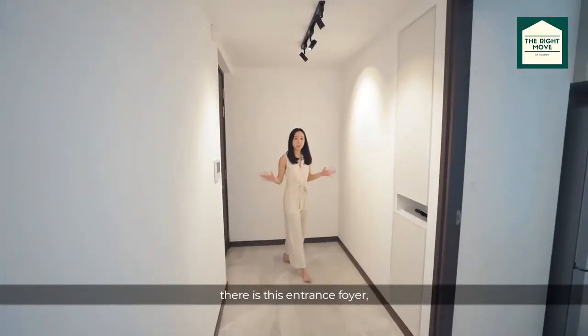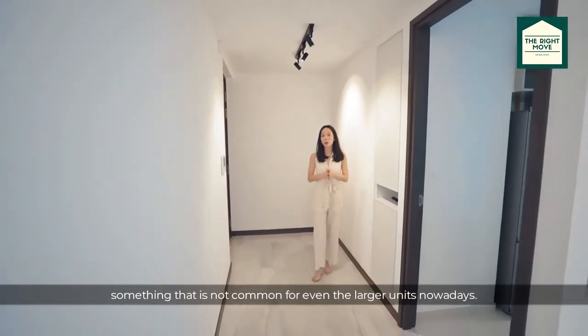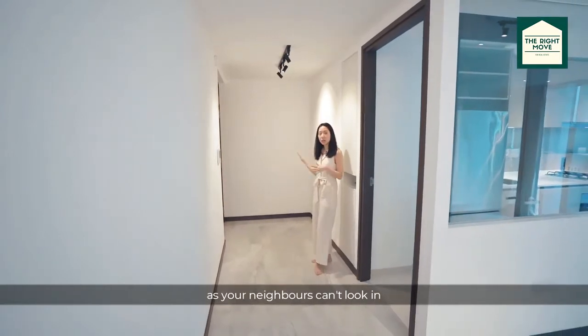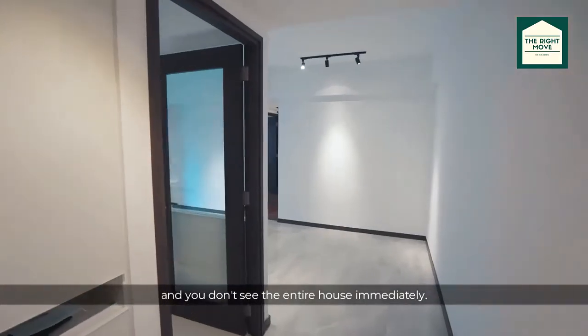As we enter the unit, there is this entrance foyer — something that is not common even for the larger units nowadays. It provides really good privacy, as your neighbours can't look in and you don't see the entire house immediately.